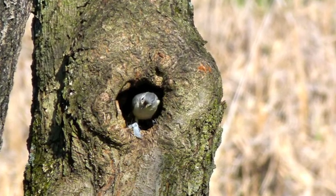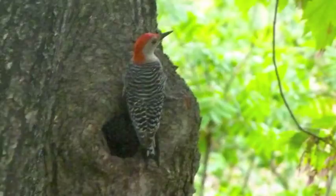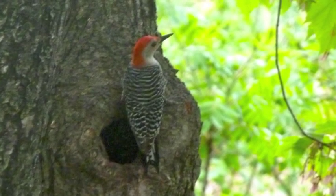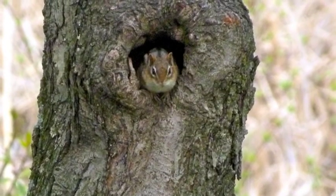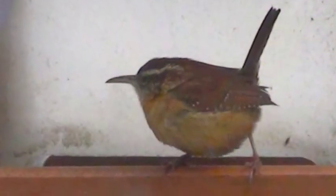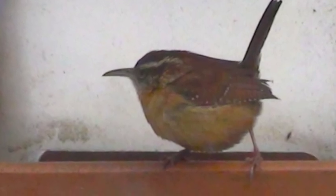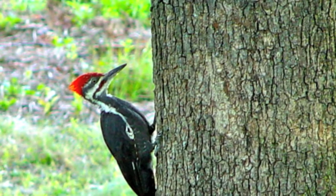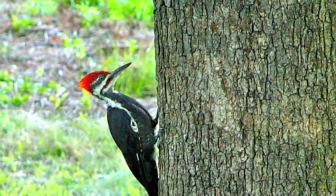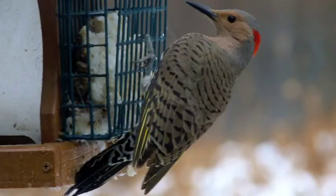There was a tufted titmouse in the knot hole right off our back deck. There's a red-bellied woodpecker that staked a claim to it. A chipmunk has lodged himself in it. And even the Carolina wren in the winter said, 'I want that spot.' I don't know who's going to win that. But here is the pileated woodpecker right on the tree right off my deck.